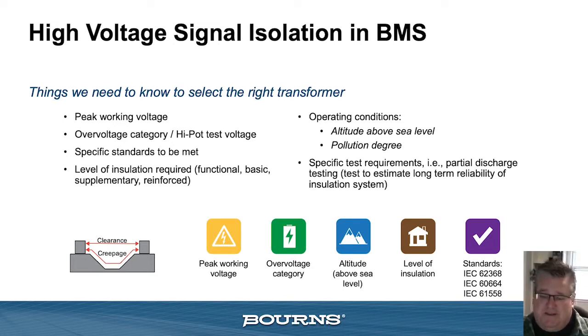In order to design the transformer for the customer, we need to know some things first. The first is: what is your peak working voltage? This is really the highest input voltage your circuit will see, including or excluding any transient effects for open circuit or closed circuit conditions in the secondary circuitry. Depending on that, your circuit may need to be considered for an over-voltage category, which could require increased distance per the standard or a higher pot test voltage in the specifications.